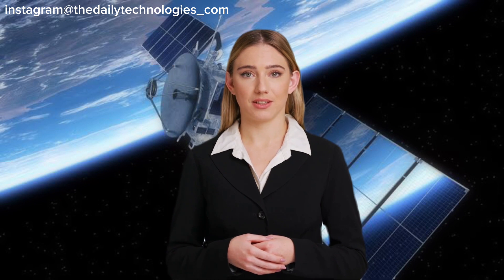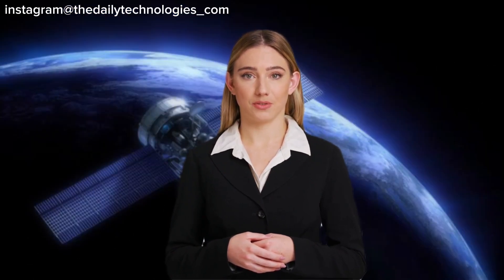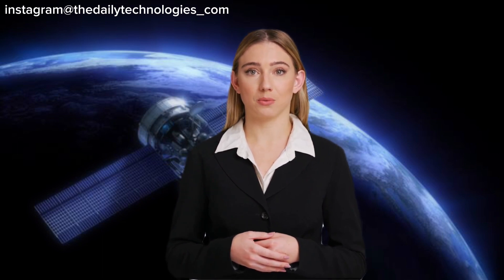Finally, space technology is itself becoming more sustainable. New technologies are being developed to reduce the environmental impact of space launches and space debris. For example, reusable rockets and other launch vehicles are being developed to reduce the amount of waste produced by space missions.